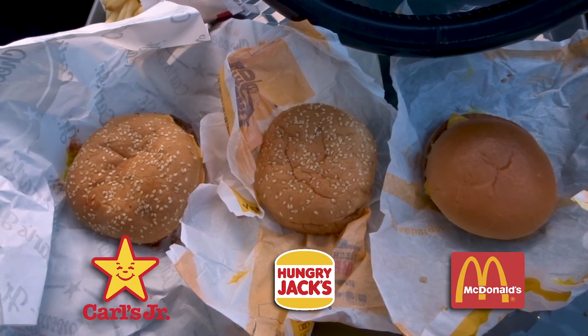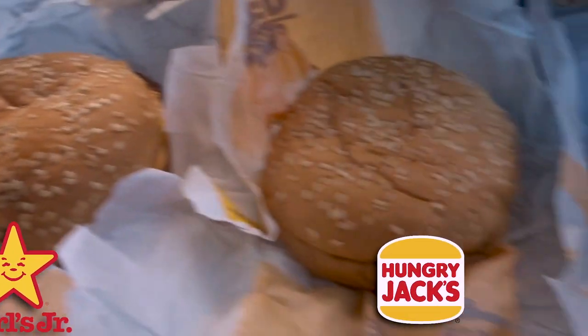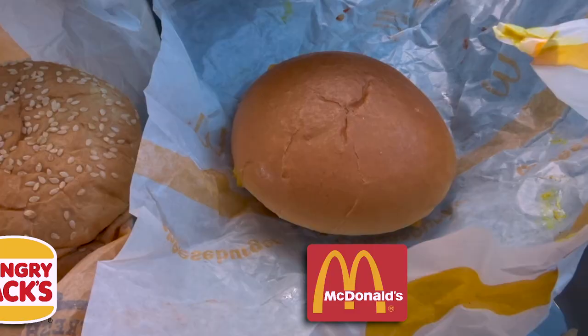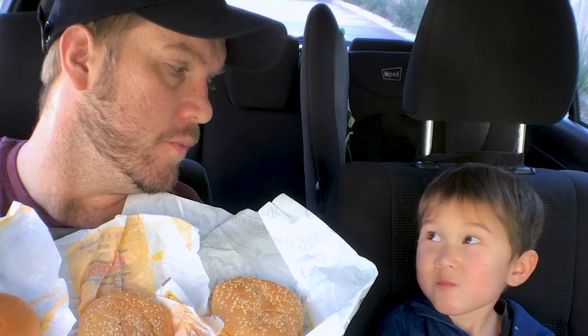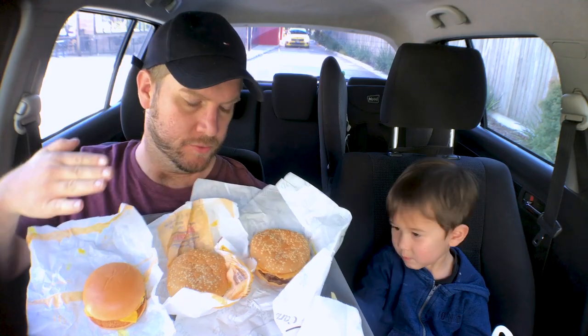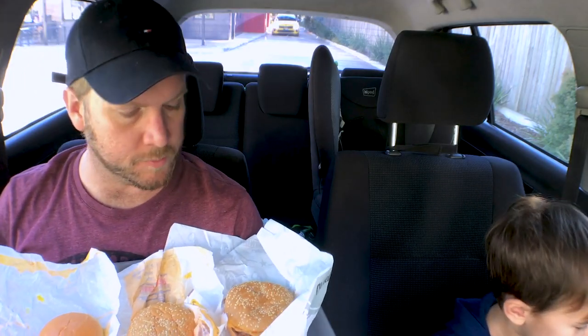Food satchel, wait a second. We'll just get a nice little view. Okay, so you can see already some differences. The cheeseburger from McDonald's interestingly has a different bun. The Carl's Jr. one is definitely looking the biggest. As you can see, the cheeseburger doesn't use a sesame seed bun. I was doing some research, food satchel, and the quarter pounder is actually more similar to the cheeseburger from Carl's Jr. and Hungry Jack's. Food satchel, did you just eat a blackcurrant soother? I don't think that will help you taste these properly.